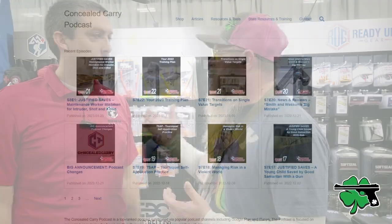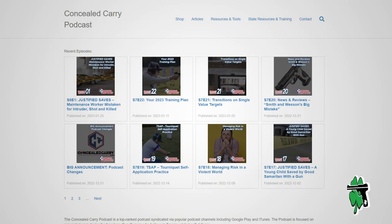So you guys represent a lot of different things. Obviously, the Concealed Carry Podcast is a big thing, check it out. But you guys represent a lot of brands — some of them are yours, some of them are not. Either way, a lot of cool products. What are we going to start with? Maybe we'll work our way from one side to the other.